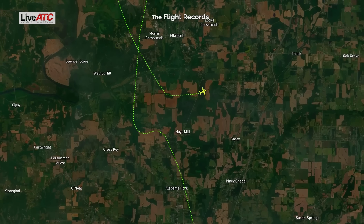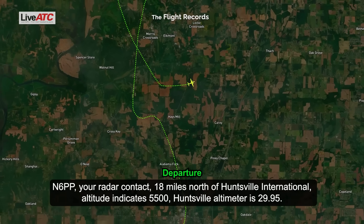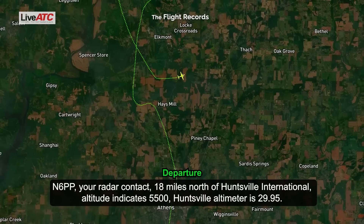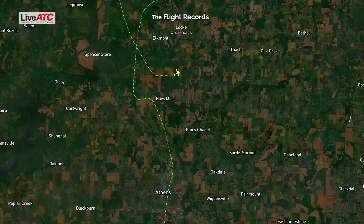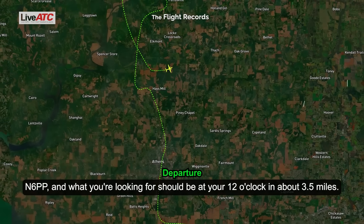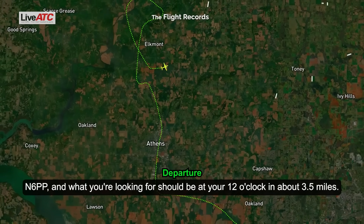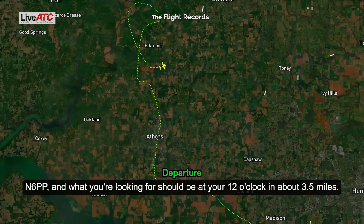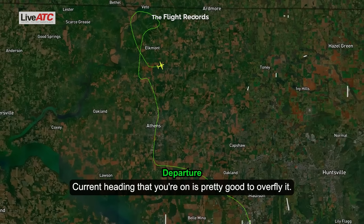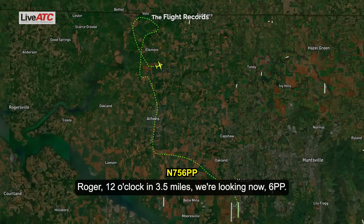756 Papa Papa. Squawk 0144, turn to 260, about 5 miles. 756 Papa Papa, radar contact, 18 miles north of Huntsville International. Altitude indicates 5,500. Huntsville altimeter 2995. We're at 5,500. What you're looking for should be at your 12 o'clock and about 3.5 miles. Current heading you're on is pretty good to overfly it. Roger, 12 o'clock at 3.5 miles, we'll let you know.